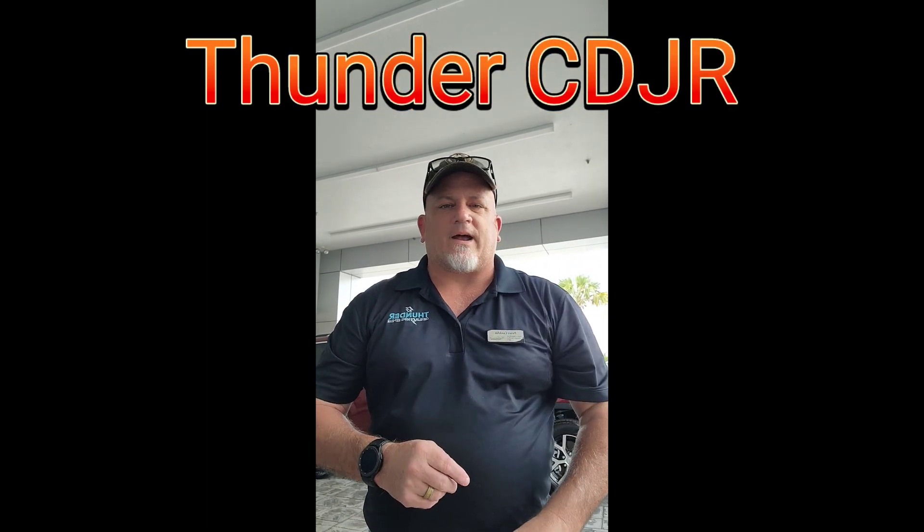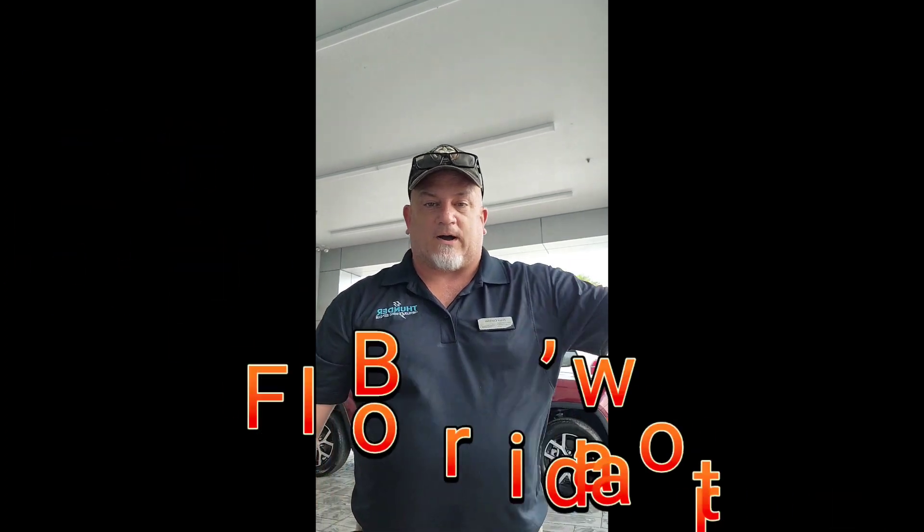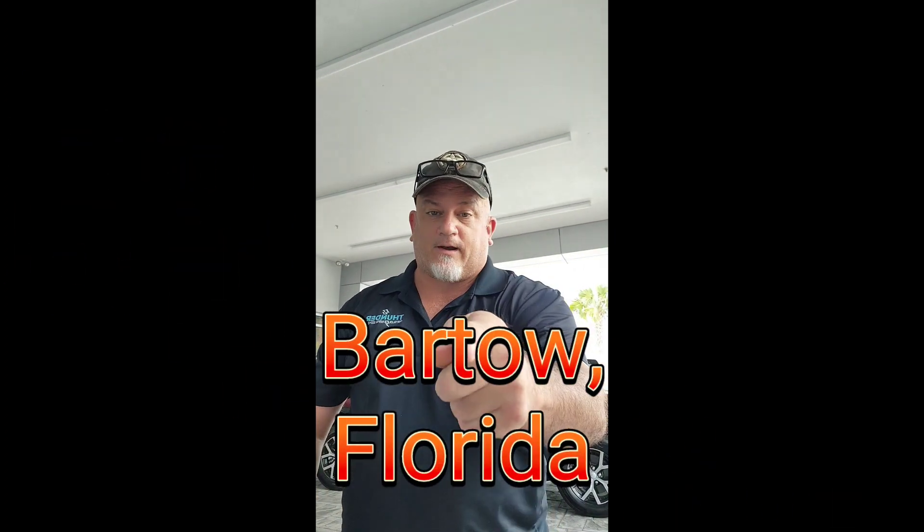This is Pete Sarge Conklin. If you want to find out more, come on down to ThunderCross.com and ask for the Sergeant — I'll be more than happy to help you out. This is Pete Sarge Conklin signing off.